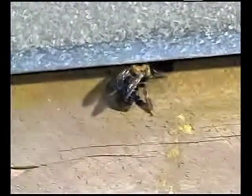Carpenter bees can be found buzzing around homes, garages, and other wooden structures during the spring and early summer months. Carpenter bees are large and have yellow markings and a shiny black abdomen. They are often confused with bumblebees, which are smaller and have hairy, dull black abdomens.